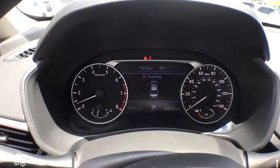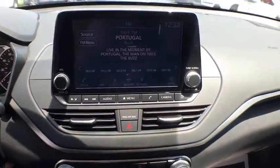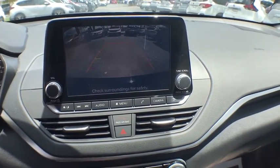premium sound, clock, security system, power windows, side airbag, power door locks, overhead console, tachometer, rear view camera, tilt steering wheel, power mirrors.